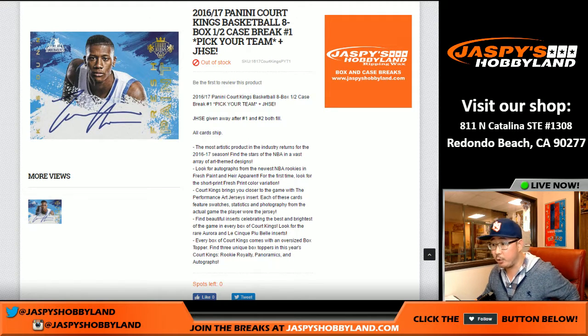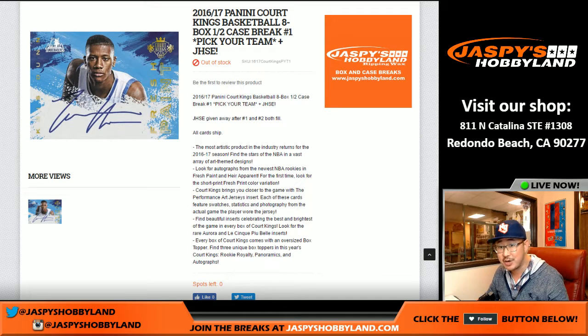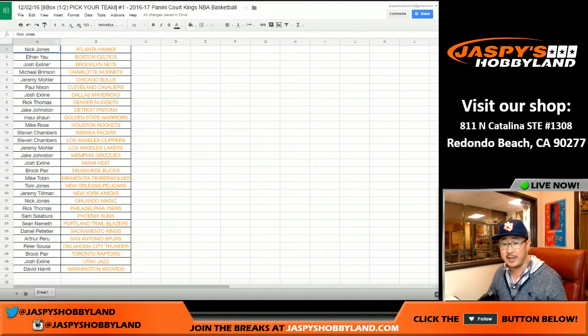Hi everyone, Joe for Jaspi's Hobbyland here. We are doing a half case break of the new 2016-17 Panini Court Kings basketball. This is pick your team number one from JaspisHobbyland.com. Once we do one half of this case and then the second half, we'll randomize both breaks in one big randomizer. Name on top gets a Jaspi's holiday season extravaganza entry — details on the website JaspisHobbyland.com.